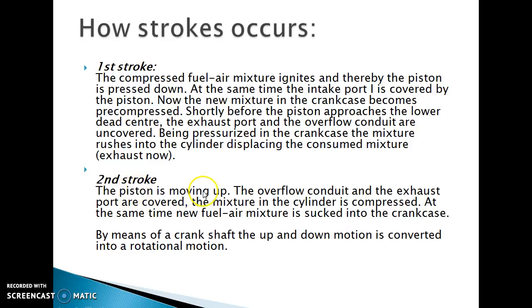Second stroke: the piston is moving up. The overflow conduits and the exhaust port are covered. The mixture in the cylinder is compressed. At the same time, a new fuel-air mixture is sucked into the crankcase. By means of the crankshaft, the up-and-down motion is converted into rotational motion.